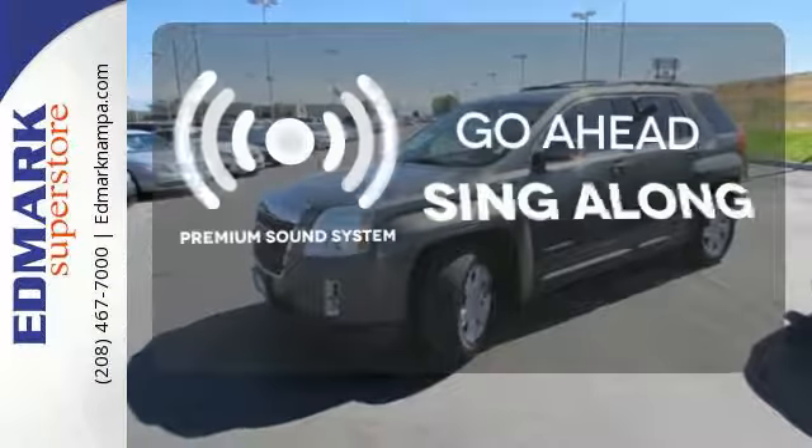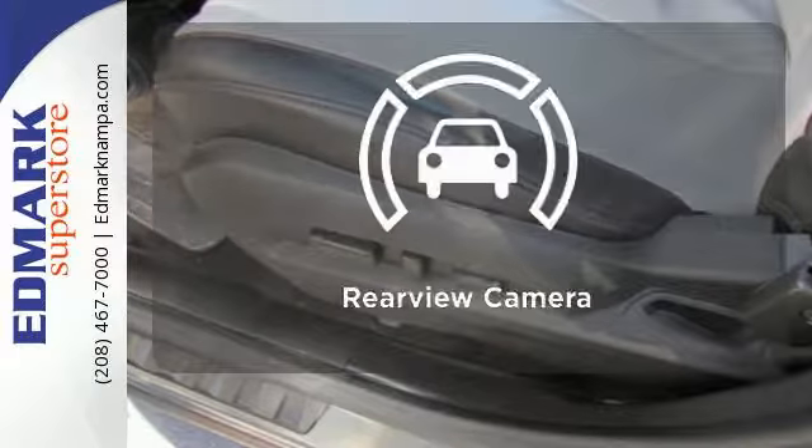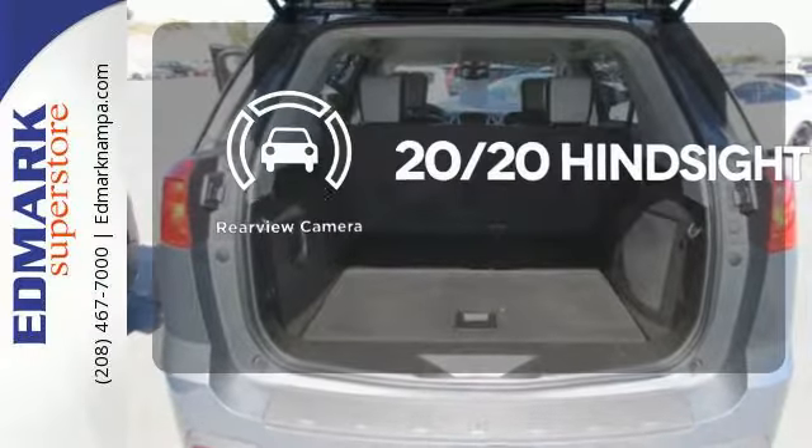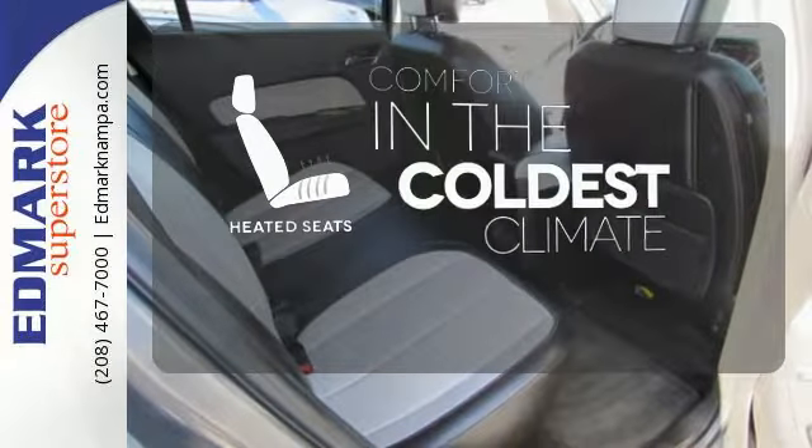Your favorite music has never sounded better thanks to the premium sound system. See objects previously out of sight with a rear view camera. The heated seats keep you comfortable no matter how cold it is.